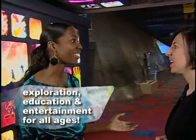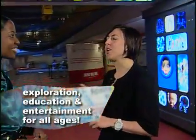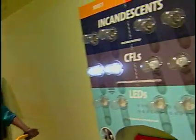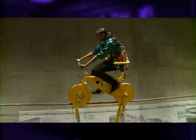I bet the kids love it here. The kids love it, and the adults who don't really think that they're kids anymore love it even more, because they actually get to get their hands on science and get engaged as well.